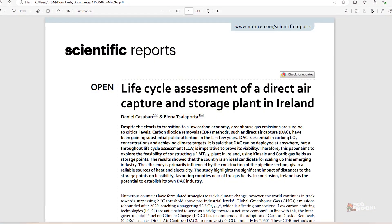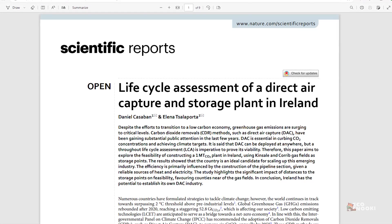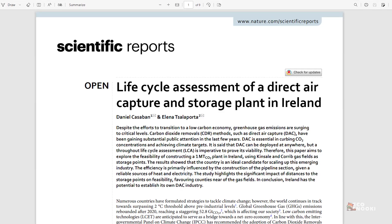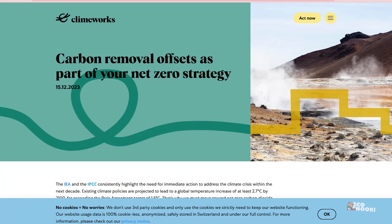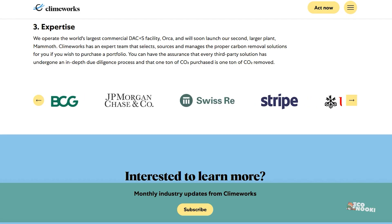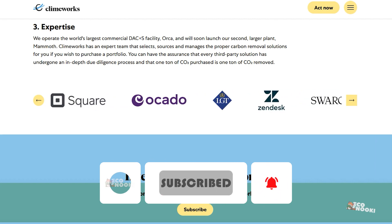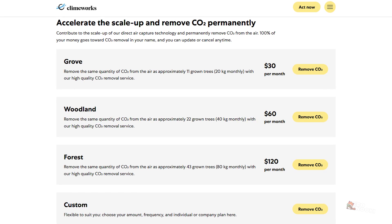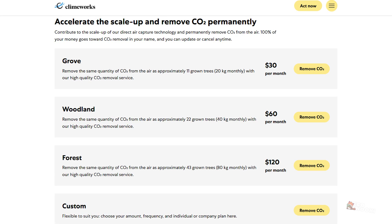Scientists confirmed that Climeworks' Orca project and an earlier pilot plant really do remove carbon while producing very few emissions, in a 2021 analysis published in Nature. Climeworks then sells offsets based on that captured carbon. It doesn't publicly say how much it charges its big corporate customers, including Microsoft, Shopify, and Stripe, but it offers regular people carbon removal subscriptions at a price of $1,500 per metric ton of carbon removed.